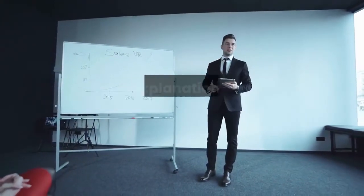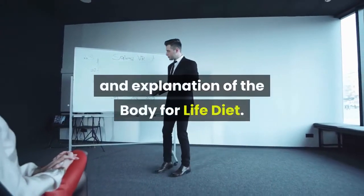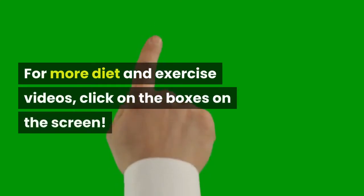We hope this was a good recap and explanation of the Body for Life Diet. For more diet and exercise videos, click on the boxes on the screen.